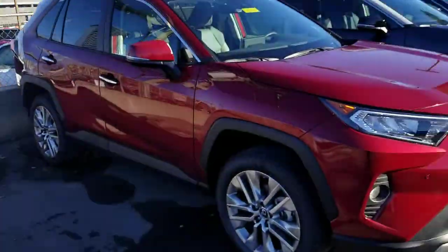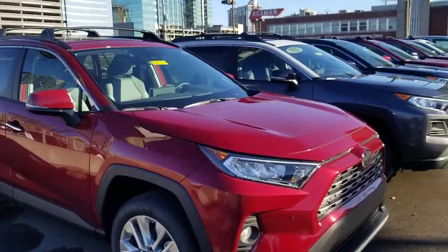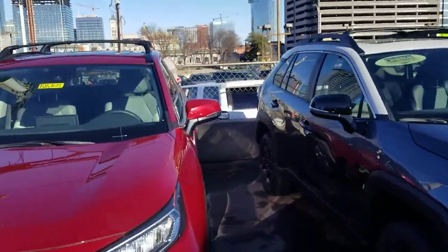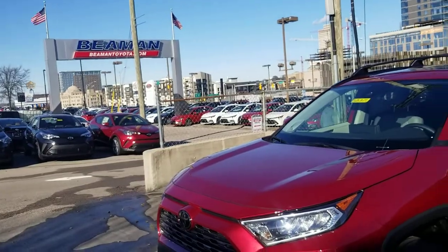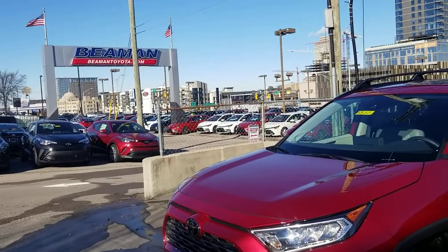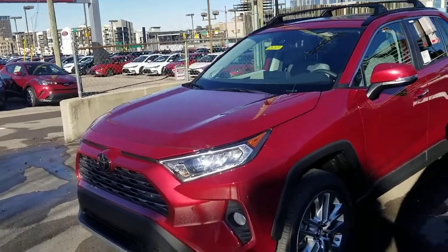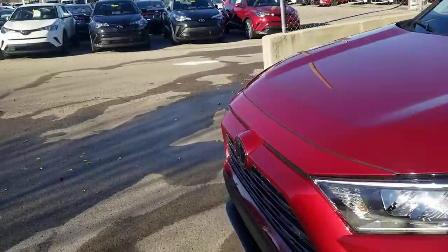Hey guys, Steve Welch here at Beamer Toyota, doing another edition of our Toyota trim level series. We're looking at a limited — this is a front-wheel drive limited RAV4. All-wheel drive limited trims will have a very similar look. This is a non-hybrid limited in ruby flare pearl — a beautiful red color and a definitely awesome looking car.